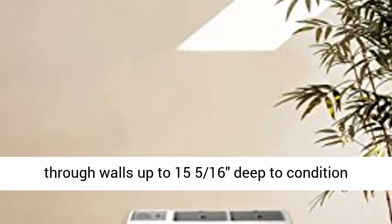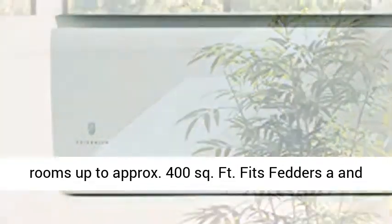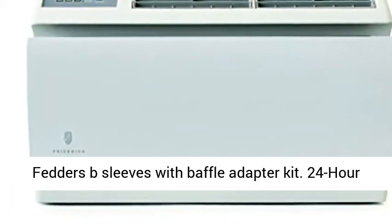9.8 EER. Installs through walls up to 15 and 5/16 inches deep to condition rooms up to approximately 400 square feet.